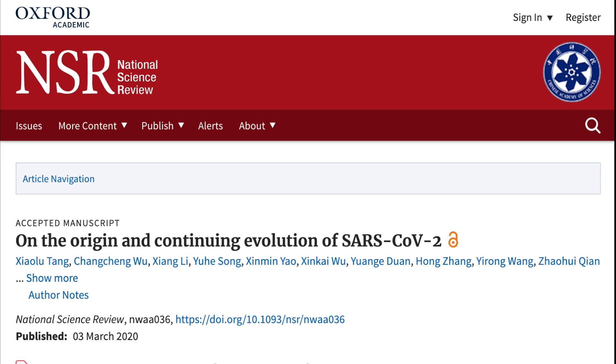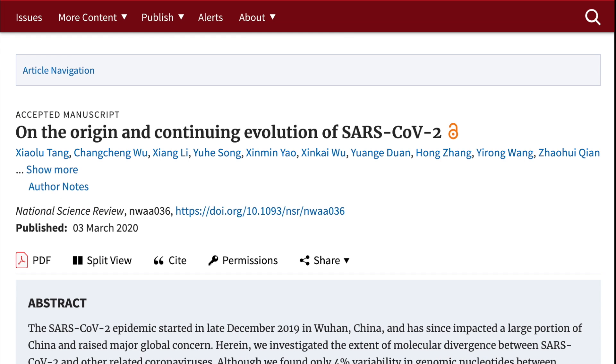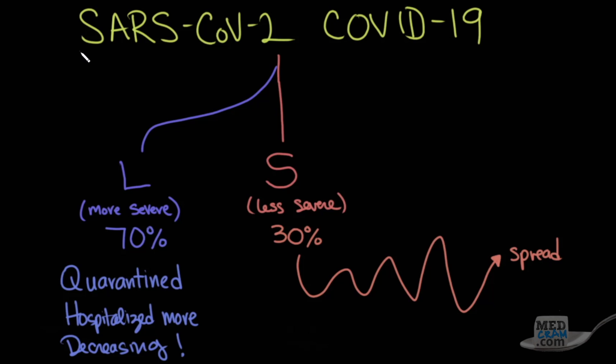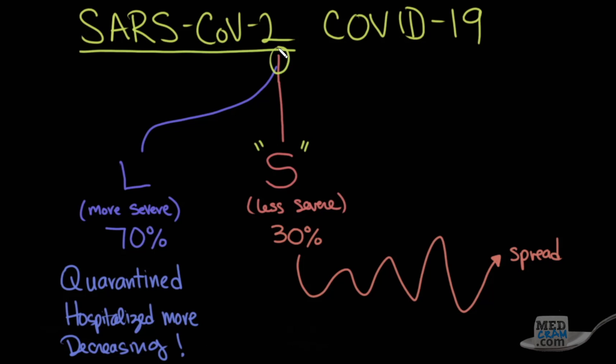I want to talk about this interesting research article. The research was done by experts at Peking University in Beijing, Shanghai University, and the Chinese Academy of Sciences. The gist is: there are two types of SARS-CoV-2. There is an ancestral S-type, which existed at the very beginning of the outbreak, and there has been a mutation that branched off. The original is known as the S-form and the mutated form is known as the L-form. They differ at a single point — a mutation of one nucleotide, known as an SNP, a single nucleotide polymorphism.